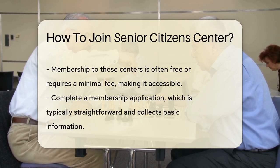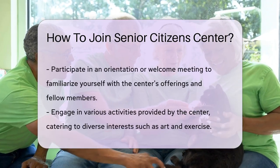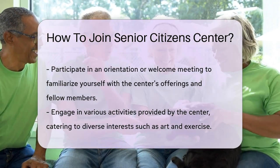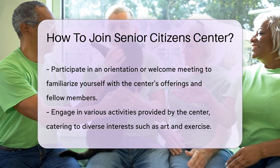In many cases, membership is free or has a nominal fee — affordable access to a whole new social world. Fill out a membership application; these forms are usually short and sweet. They gather basic info to help the center serve you better. Attend an orientation or welcome meeting if it's offered — it's a great way to learn about the center's services and meet new friends.